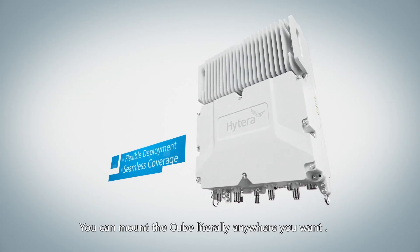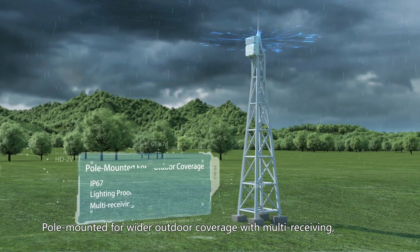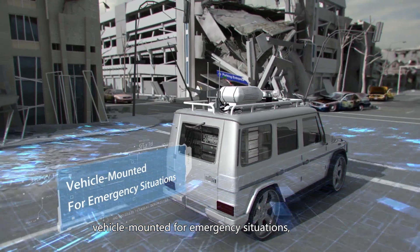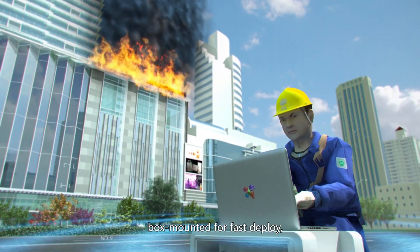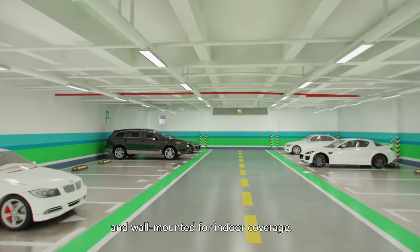You can mount the cube literally anywhere you want. Pole mounted for wider outdoor coverage with multi-receiving. Vehicle mounted for emergency situations. Box mounted for fast deploy. And wall mounted for indoor coverage.